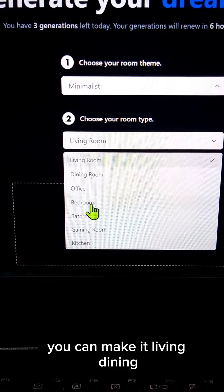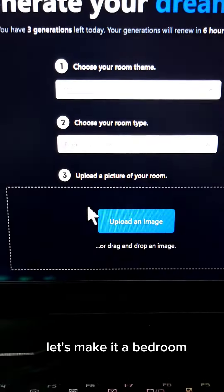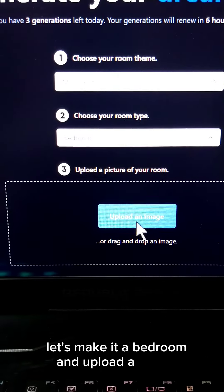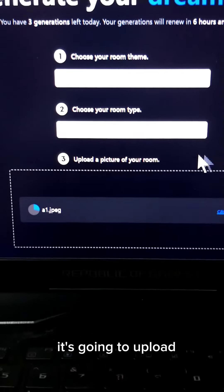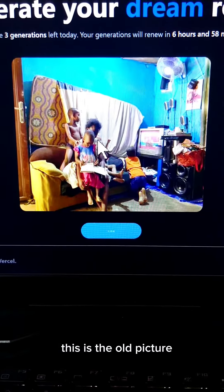You can choose living, dining, or whatever room you want — so let's make it a bedroom. I'll upload a picture, and it's going to upload your picture. Let's see what comes out. This is the old picture.